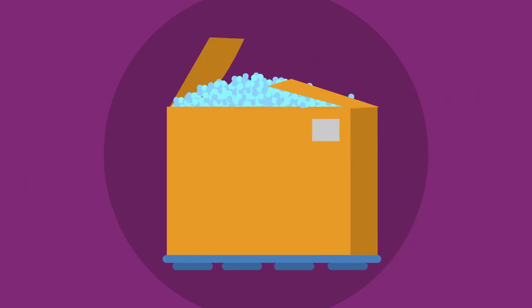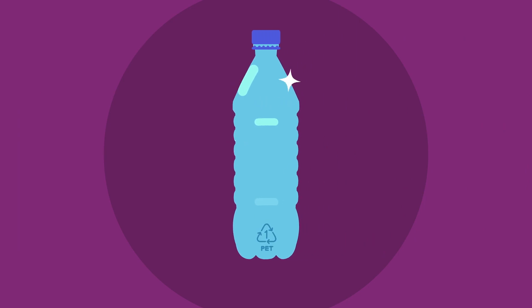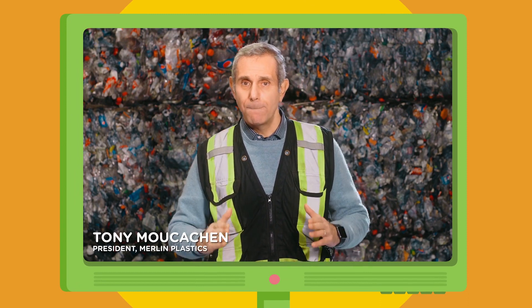These pellets are sold to manufacturers, who make them into new products, including more new plastic bottles. At Merlin, our business is recycling plastics. Pellets created from the recycling process are used in a variety of applications, including new bottles for beverage.